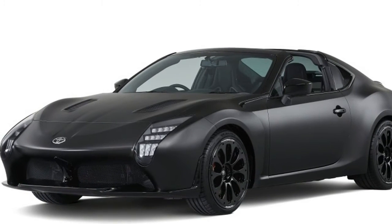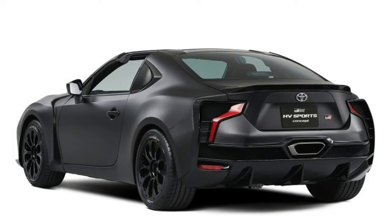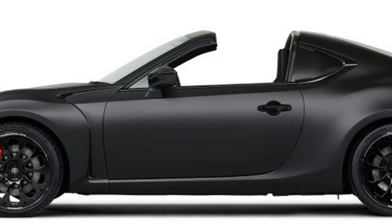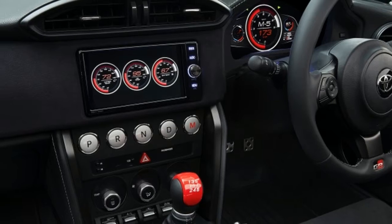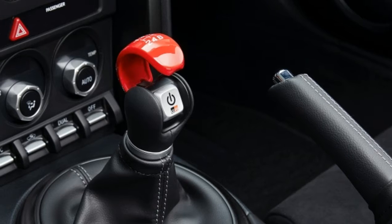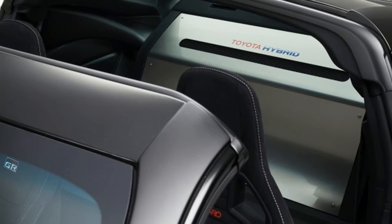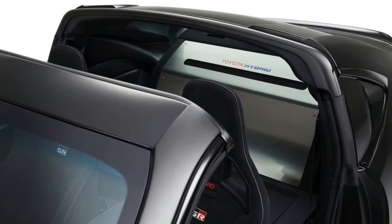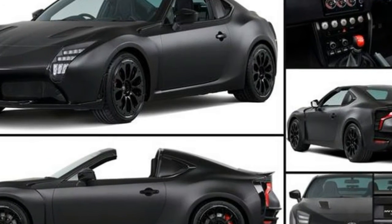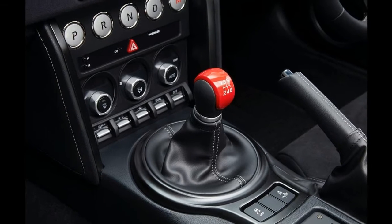Toyota GRHV Sports Concept is a matte black target-topped grown-up GT86. Let's say you're a Japanese television executive looking for a suitable car to reboot the extremely 80s Knight Rider series that gave David Hasselhoff's career a turbo boost. Since you've also seen the earlier reboot attempts, you decide to go with a Japanese car to bypass the choice between a Mustang and a Camaro made to look like a Trans Am. You need something sporty, offered to the public, and best to be rear-wheel drive. The result must undoubtedly be the Toyota GRHV Sports Concept.